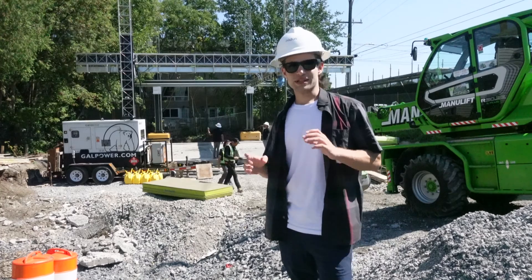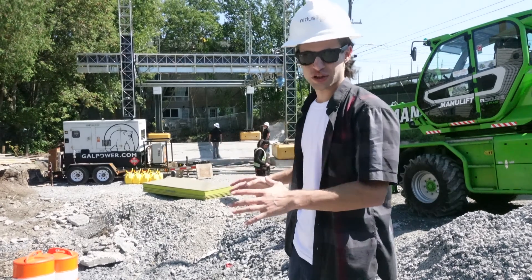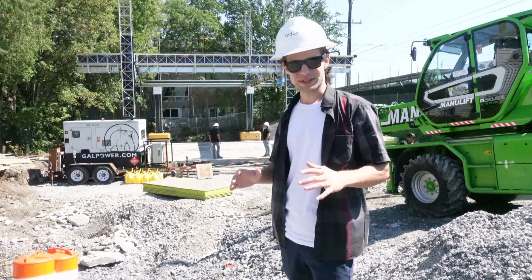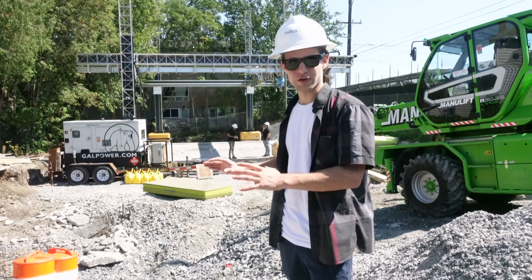Now we're at the new NIDIS job site and we're going to go over some of what makes this job unique, the lessons they learned from their prior prints, and their new mixer pump system they'll be implementing on this two-story house with a basement.